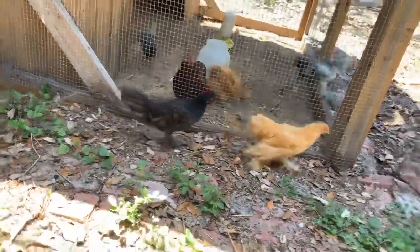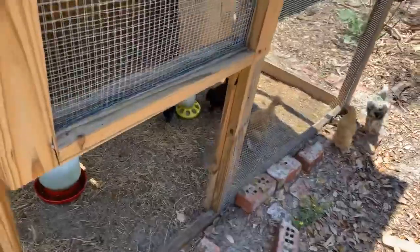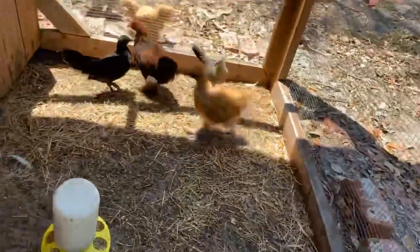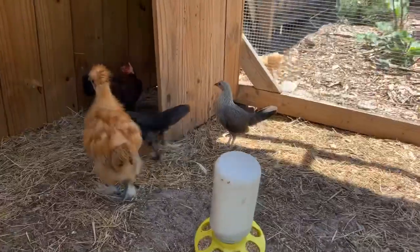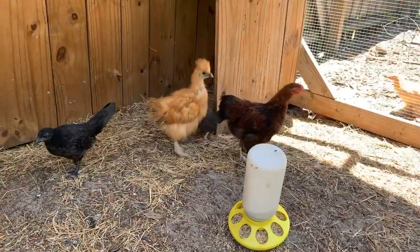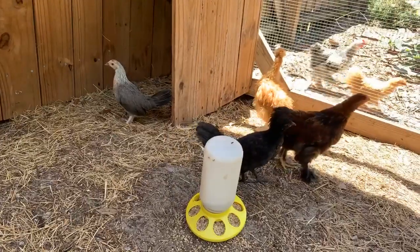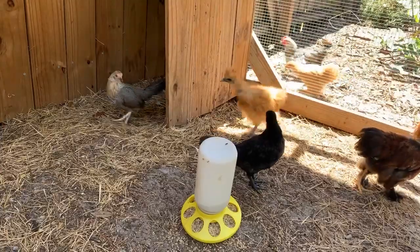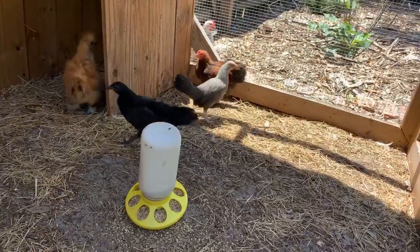It may be a rooster based on the tail feathers. We have one other gray hen that has similar feathers — they're called saddle feathers — and I think that probably means these are boys as well. The gray one in the back, the odd one.